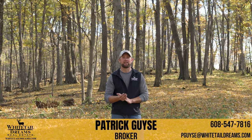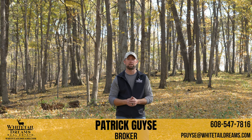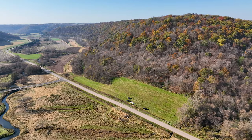Hey y'all, Patrick with Whitetail Dreams Real Estate. Our listing today is located just north of Boaz and south of the small town of Saban, off of Highway E in Richland County.